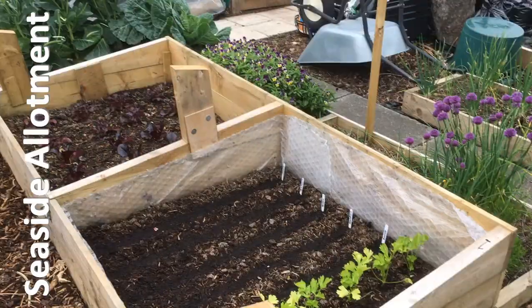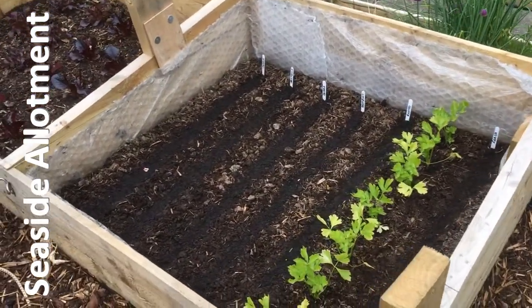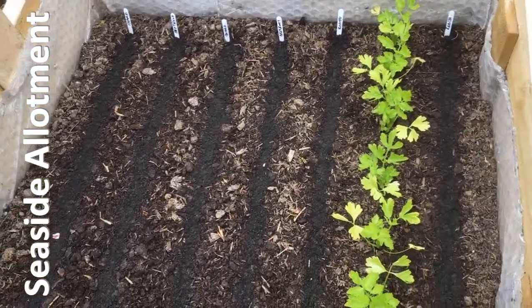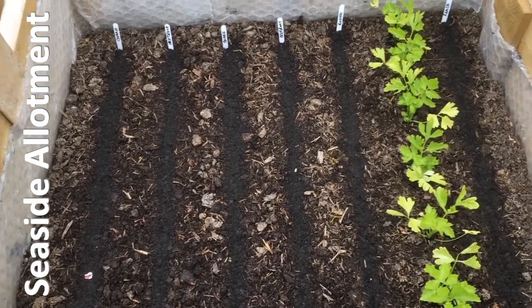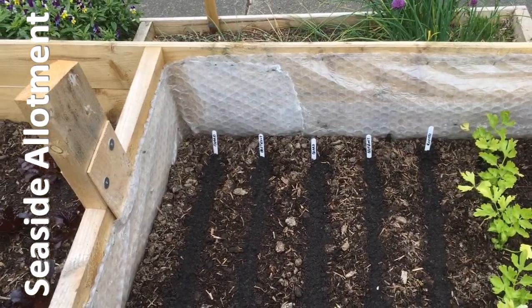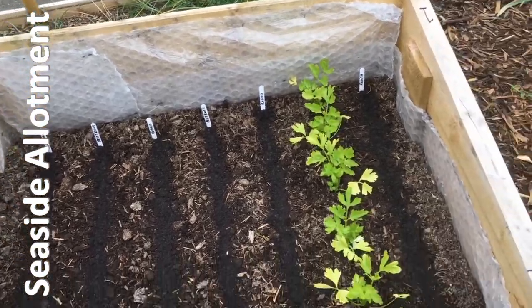I'll just give you a quick show round of my plot and the things that I've just been doing. I've done a lot of bed clearance - most things have had their winter crop and their early spring crop, and I'm taking all of that out of the ground now preparing for summer crops. This bed was my overwintered beets and lettuce, and that's out now and that's all planted up with beets again and chard and celery.